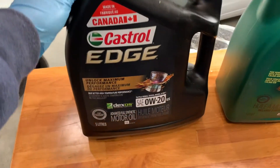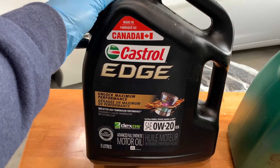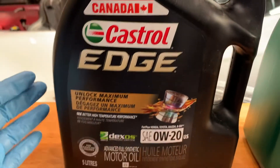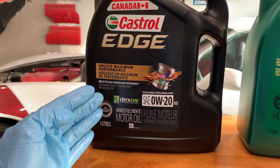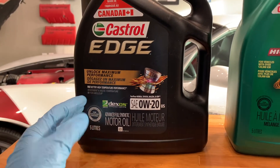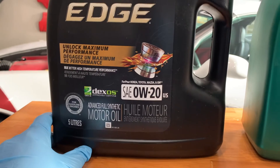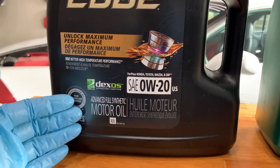Synthetic oil, on the other hand, is made from laboratory synthesis of controlled ingredients created by chemists, scientists, and engineers. Through complex processes, it is chemically developed to have the exact molecular qualities needed for a specific application. These processes remove impurities from the crude oil and enable individual molecules to be tailored to the demands of today's modern engines.